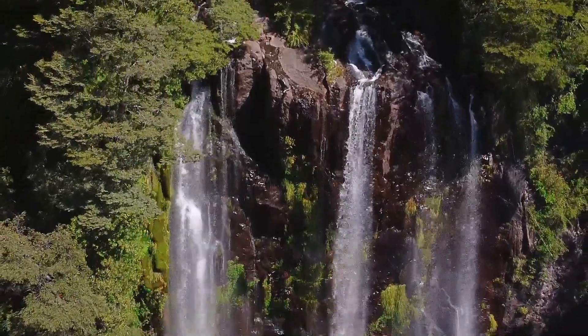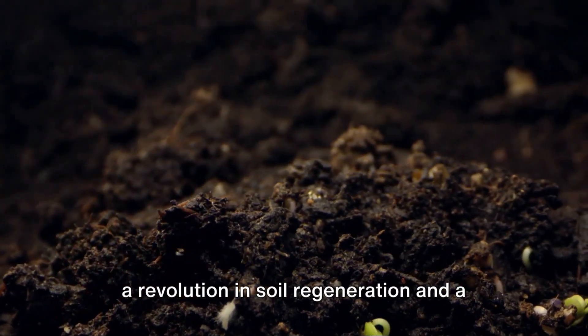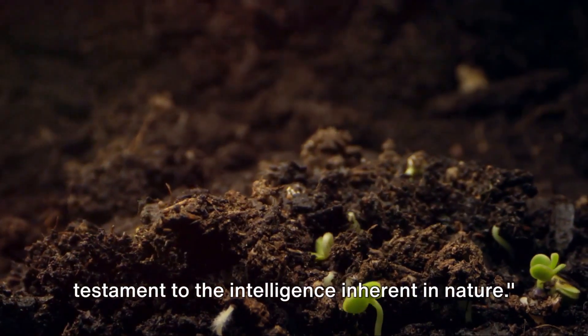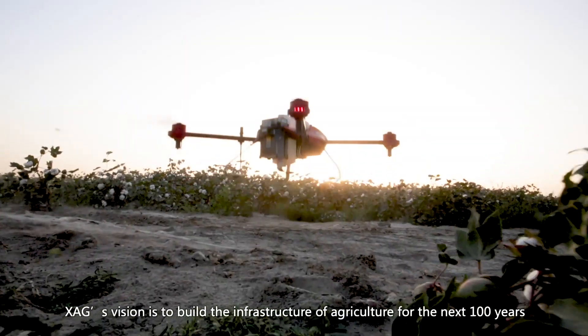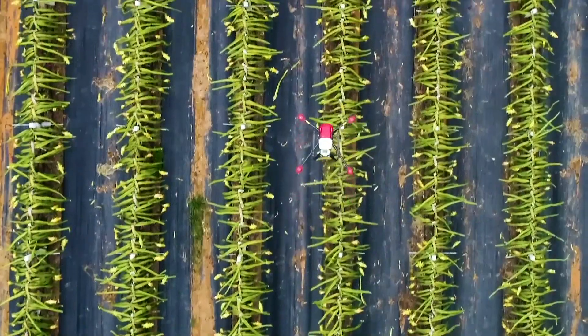SwiftGrow is a revolution in soil regeneration and a testament to the intelligence inherent in nature. Our partners XAG Drones Australia bring the application of SwiftGrow to new heights.